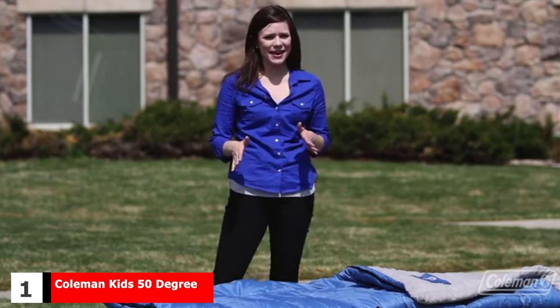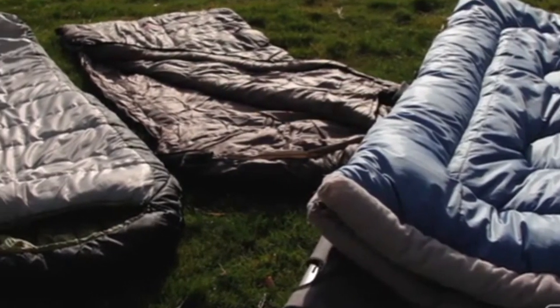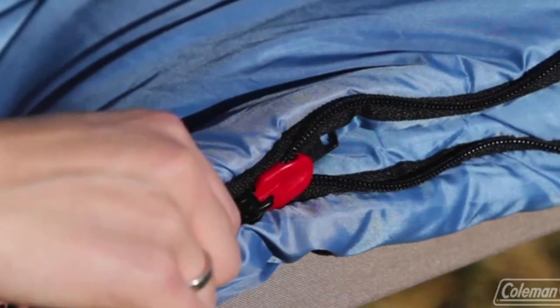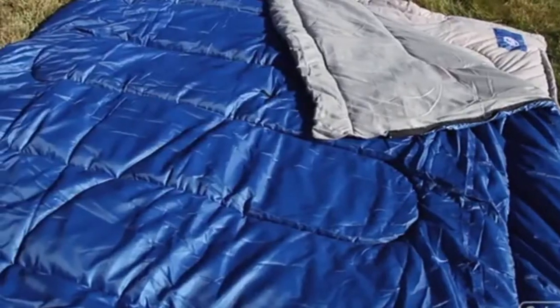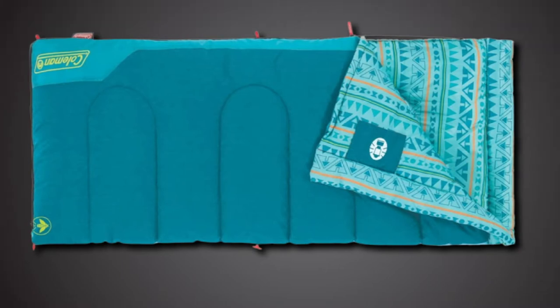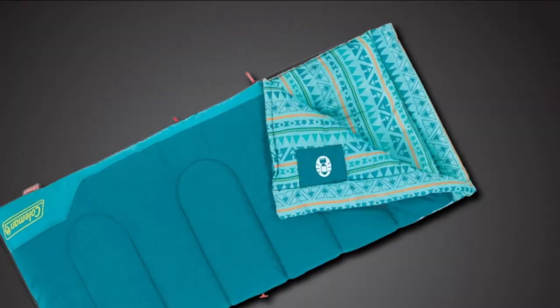At the first position of our list, we have the Coleman Kids 50 Degrees Sleeping Bag. Another reliable and more affordable option from Coleman, it's built to keep your young camper warm in cold weather, helping them sleep comfortably throughout the night. You can always combine it with a tent heater for more warmth inside the tent. This bag also features a draft tube extending along the zipper to prevent drafts from entering and lock in body heat. With dimensions of 60 x 26 inches, this sleeping bag is suitable for kids ages 6 and older, standing at a maximum height of 5 feet. The fun design of this unit glows in the dark, providing a soft nightlight for kids and a cool look.